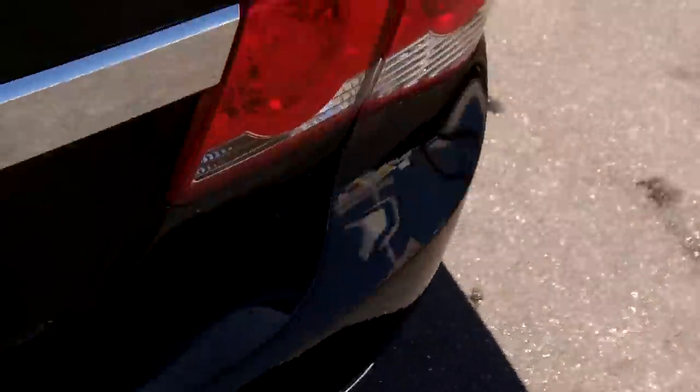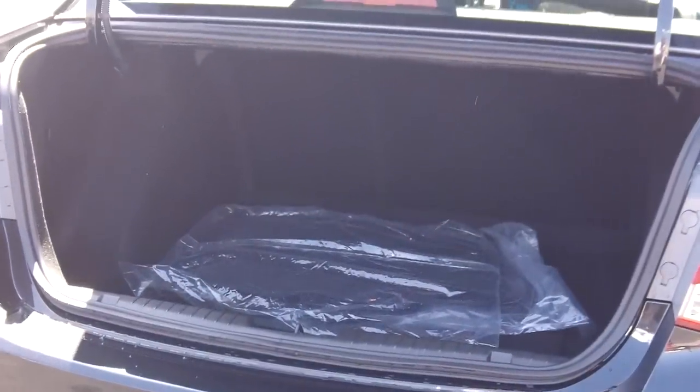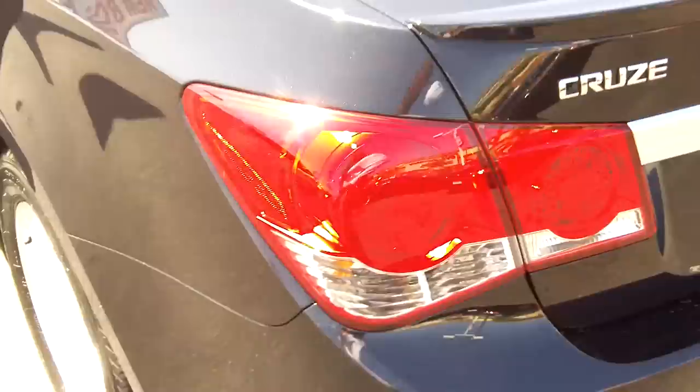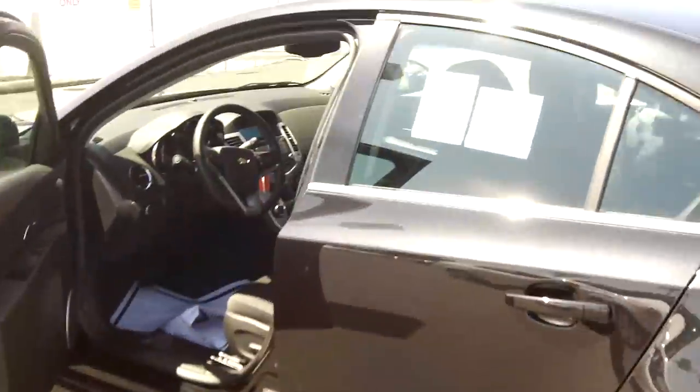Let's take a look at the rear trunk. It's a tall trunk, so it's easy to get things in and out. The seats do go down in a 60/40 split — very easy to store large items. This one does have the spare tire; some of them have an inflator kit, so I want to make sure you get the right setup when you buy your next Cruze.